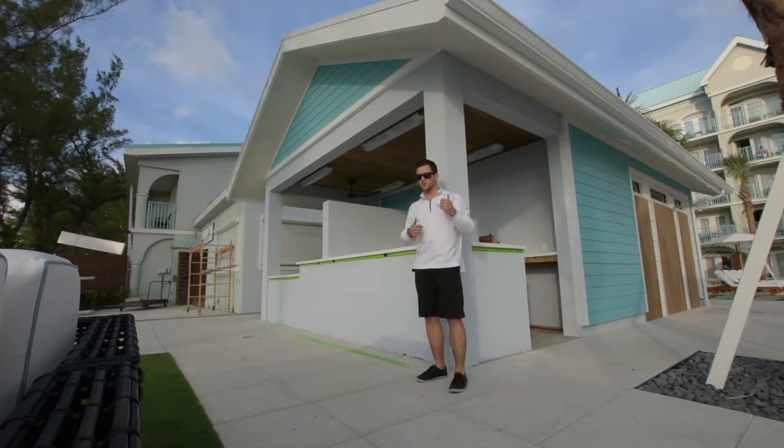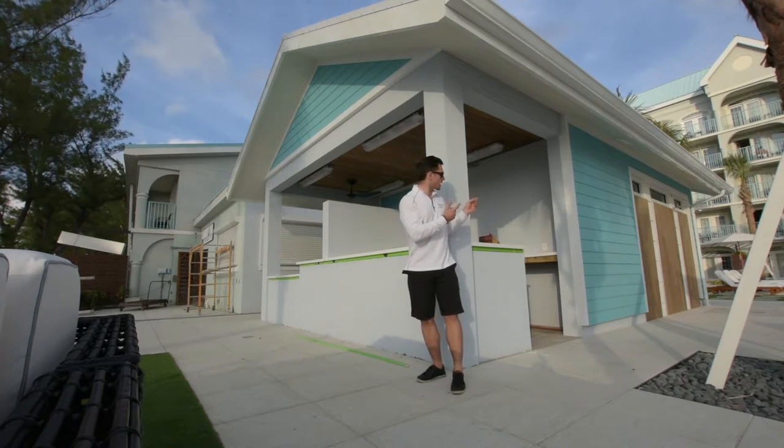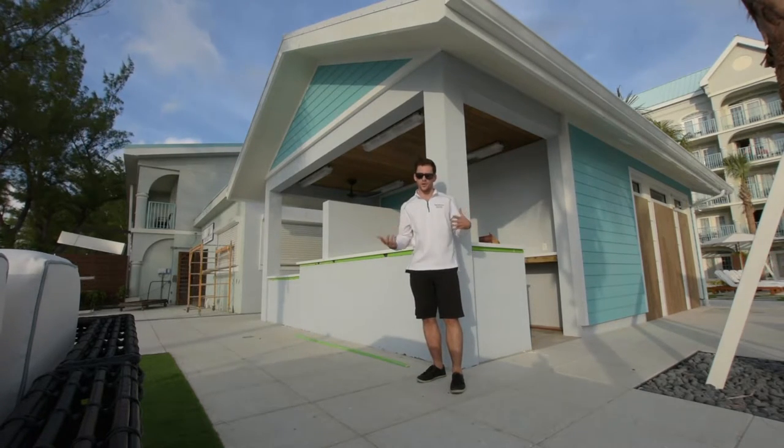One, two, number three, number four, number five, and number six. By the time you're watching this, this will be open — it opens tomorrow. This is the new towel hut, washrooms, and showers, called Sol Karib.